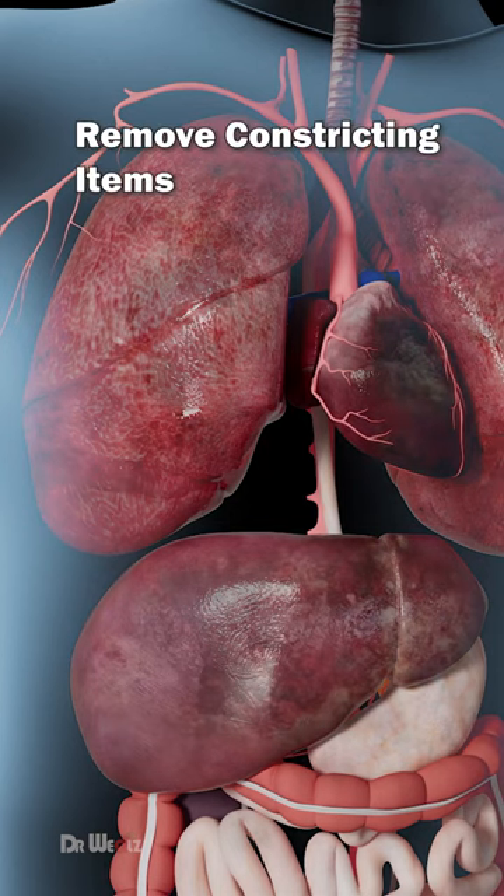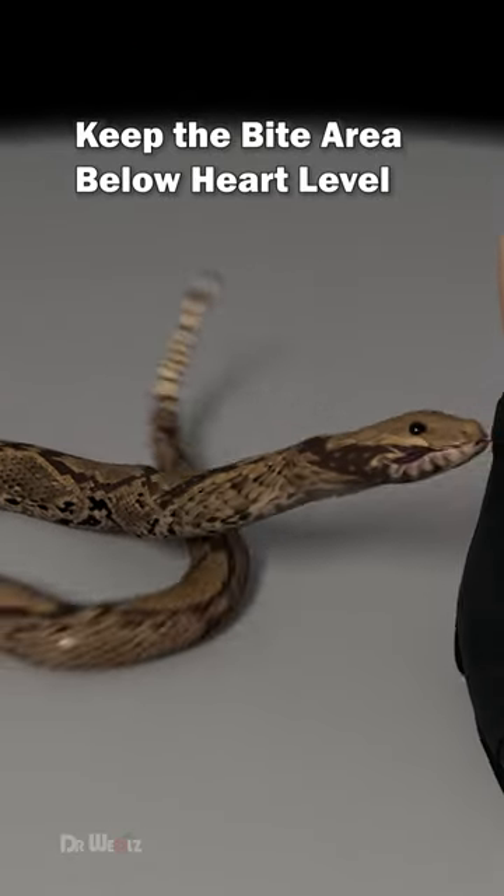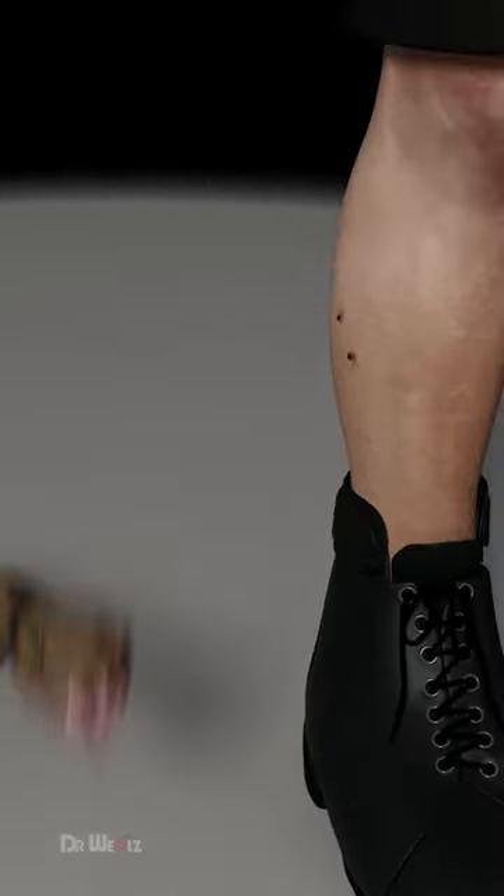Take off any clothing or jewelry that might enclose the bite area to prevent swelling. Keep the bite area below heart level — this helps slow the spread of venom.